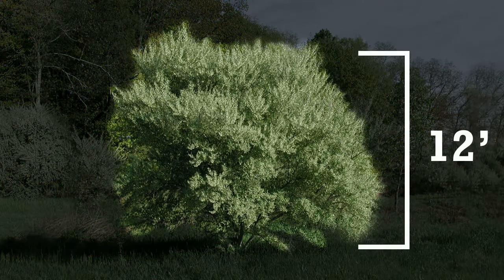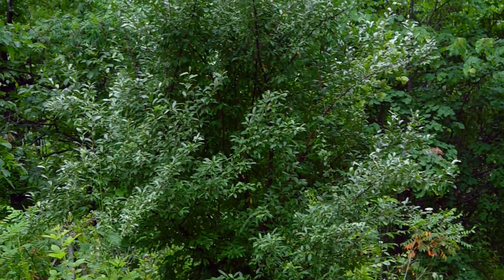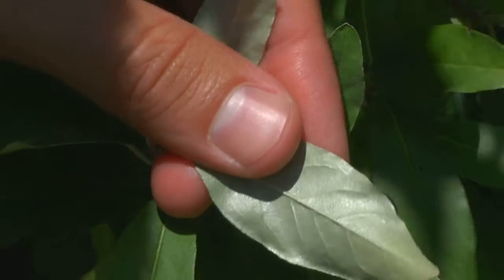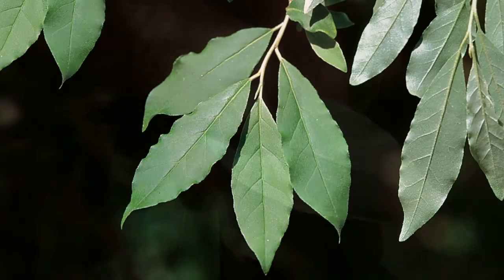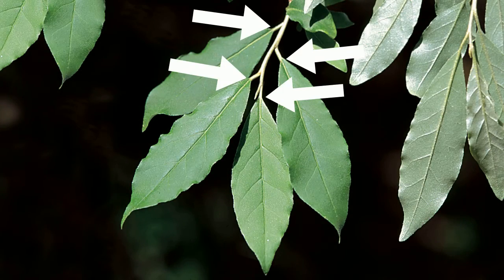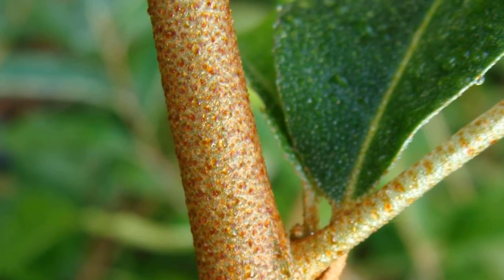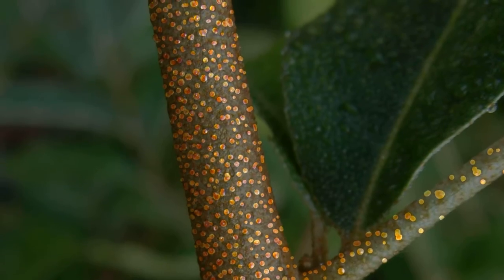Autumn olive can grow about 12 feet tall. It is most easily identifiable by its leaves, which are usually green on top and silvery white colored on the bottom. These leaves are alternately arranged, oval shaped, and about 1 to 3 inches long. Its twigs are grayish-brown with brown spots called lenticels.